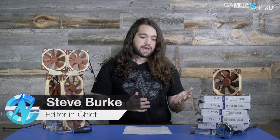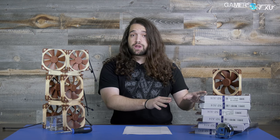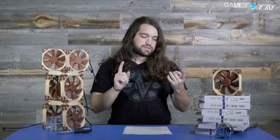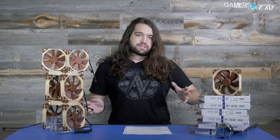We spoke to Noctua about this after getting some initial testing done. This stack of fans is mostly from the original Reddit poster who made the thread on Build-A-PC, so we were able to test those. The other stack is about 80% of our current fan collection — sourced from Noctua directly, eBay, and elsewhere — giving us a decent sample size.